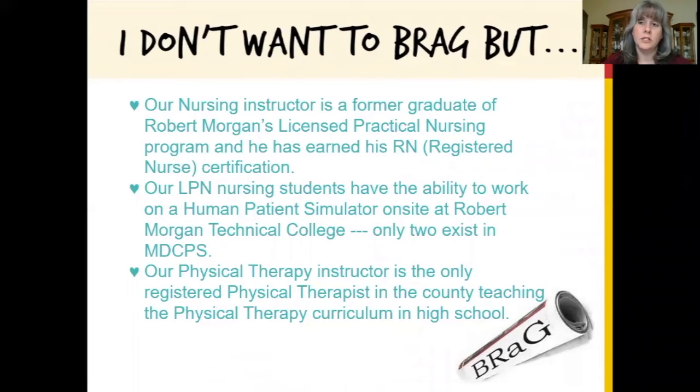Our physical therapy teacher is the only registered physical therapist in the county who teaches physical therapy to high school students.